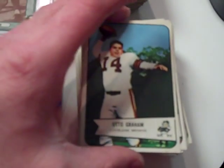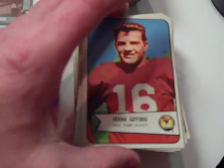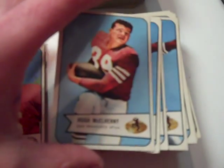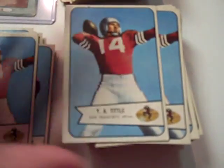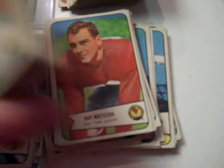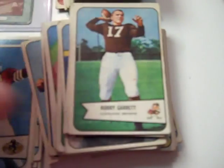Got a lot of nice '54 Bowman football cards — probably 250 to 300 of them, most of them in really nice shape. Some good stars. I don't have a Blanda rookie, but I've got a lot of good stars and I've got some of the short prints as well. So those will be available at the store for you to look at.